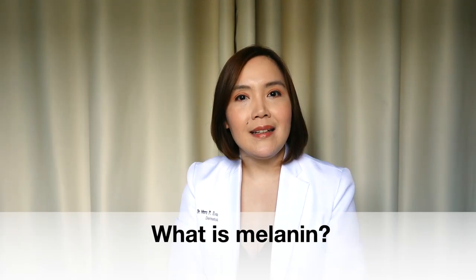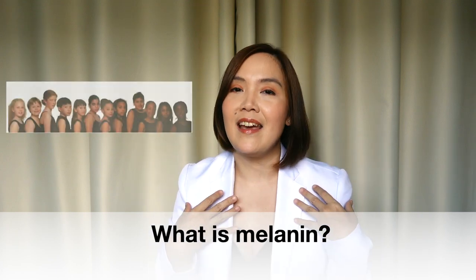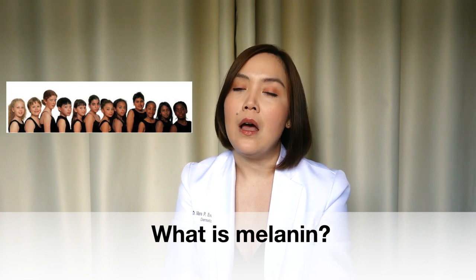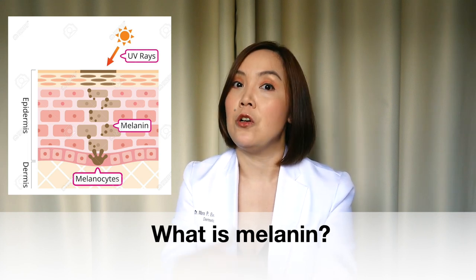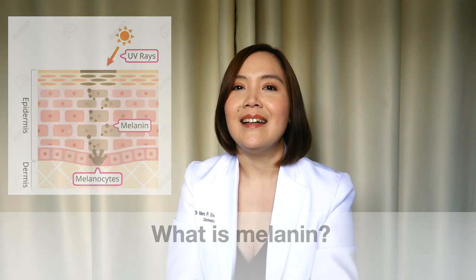Before we discuss melasma, I'd like to briefly talk about the pigment in our skin. I want everyone to know that pigment in our skin is not only normal, it is also needed. Melanin is the compound that gives our hair, our eyes, and our skin its color. Melanin is actually quite important because it protects from the harmful rays of the sun, which may cause sunburn, skin aging, and also skin cancer.